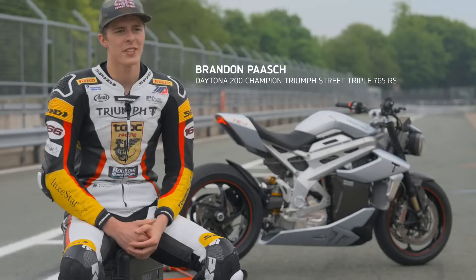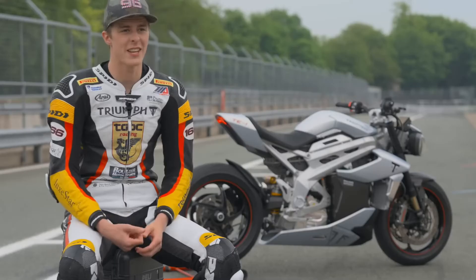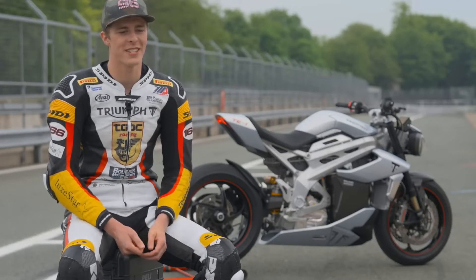The throttle response on the TE1 is kind of incredible, really. It's very torquey and when you first touch the throttle it's instant power, which is obviously what I love as a motorcycle racer. I love when it's super torquey and just picks up right away.